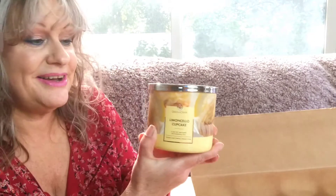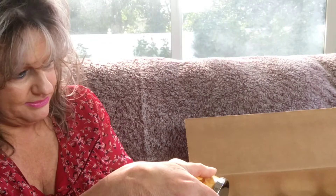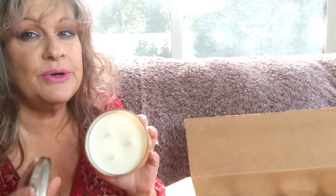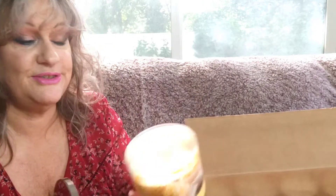First up: Limoncello Cupcake. I'm not going to go through the notes now — I'll go through them individually when I review the candles, but we'll give first impressions for now. It's giving me that lemon cake, just like it should. I think this one is going to be great. Santa Maria said it was great, so she made me buy this — thank you, I'm glad she did.